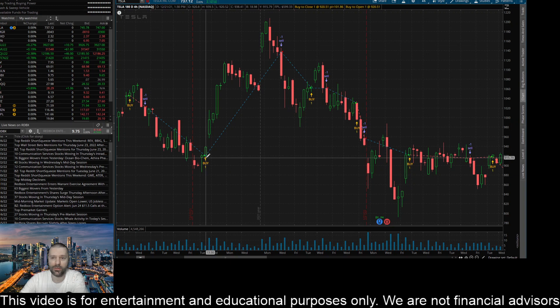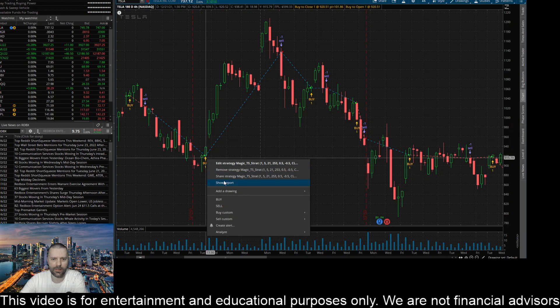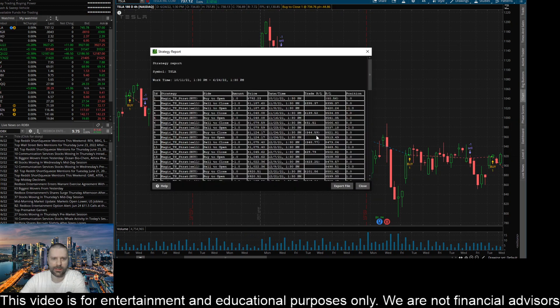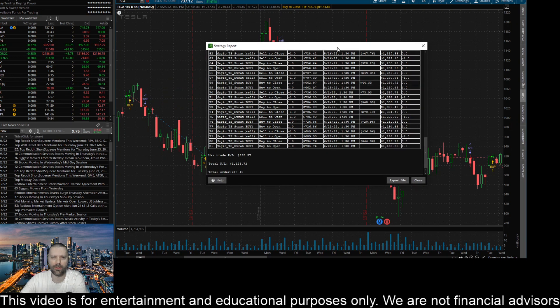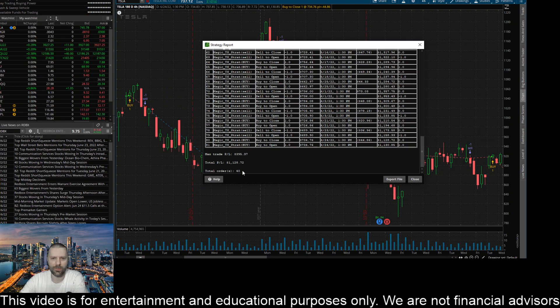Let me show you what it looks like over the last 180 trading days. I've got the four-hour chart pulled up here — 180-day chart — and extended trading hours is turned off. I'm going to right-click on this arrow and click 'Show Report.' So there were a total of only 40 trades, so it's not a high-frequency trading strategy on the four-hour.